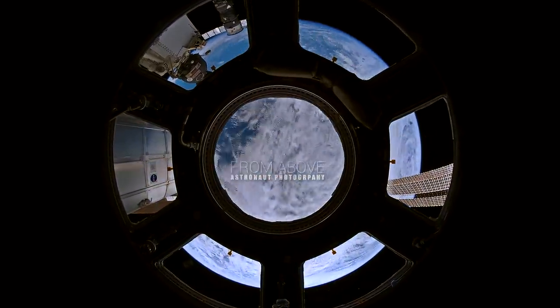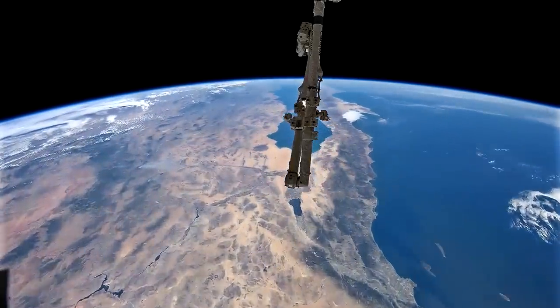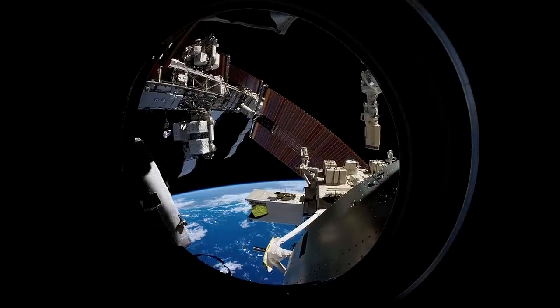Looking at Earth from space is amazingly beautiful. It's a perspective where you can see things on the length scale of half a continent.